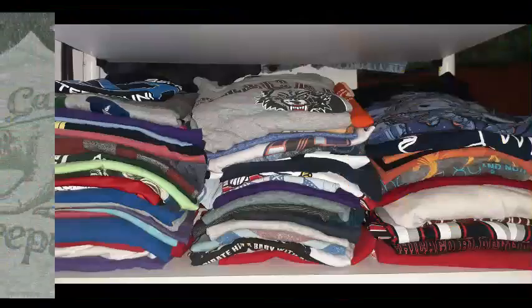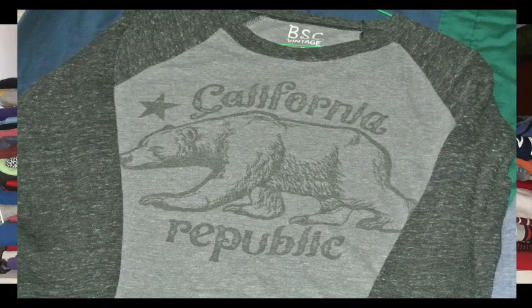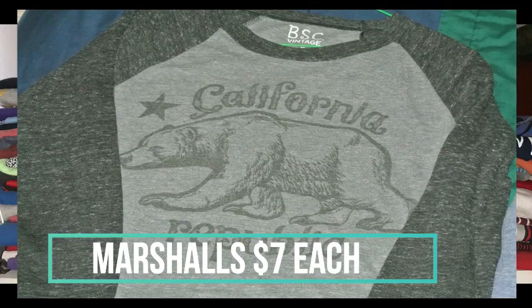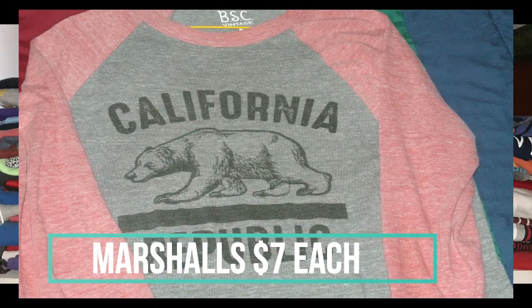The very first collection, as you can see in the video, are my California Republic shirts. I really like these shirts — they're long sleeve but three-fourths cut by the sleeves, so they're a little bit shorter. They look really good and are great for casual occasions or just hanging out. I got these at Marshalls for about seven bucks around Black Friday a couple years ago.